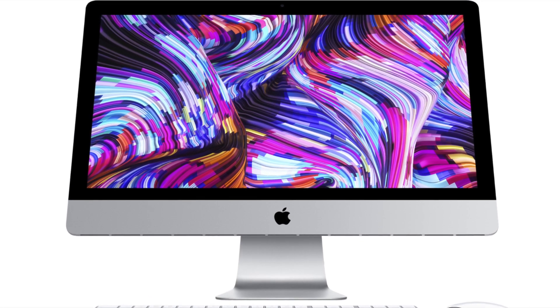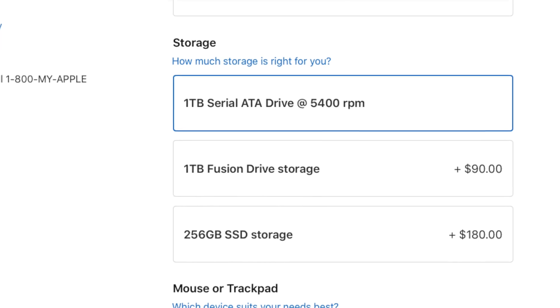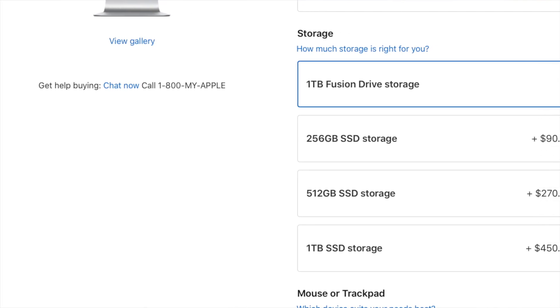Starting with the 21.5-inch iMac, these are probably the most dated Macs in the entire lineup. The Mac Mini got refreshed last year, which is pretty new given how infrequently it gets updated. The MacBook Pro got refreshed a couple months ago, the MacBook Air just a month ago. While there were new Intel CPU options for the iMac launched back in March, the lower-end 21.5-inch iMac still ships by default with regular hard disk drives, which is completely unacceptable in 2019. Even the non-Retina 1080p display model charges a $90 upgrade just to switch to a 1-terabyte Fusion drive. Apple should just get rid of the hard disk drive.